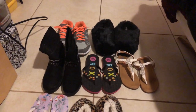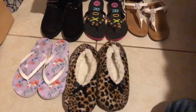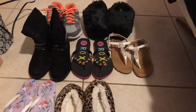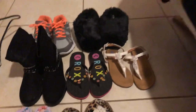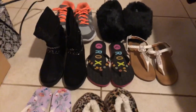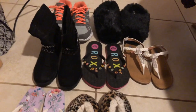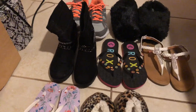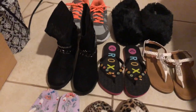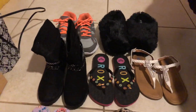Hey everyone, I'm back with another video. This is my small shoe collection — there's little to nothing here, but there's a few I want to get rid of. I want to buy new shoes, and I have a limit: I want to have two pairs of each type of shoe. Two pairs of boots, two pairs of slippers, two pairs of shoes — so I have a backup in case one gets worn or gets a hole.